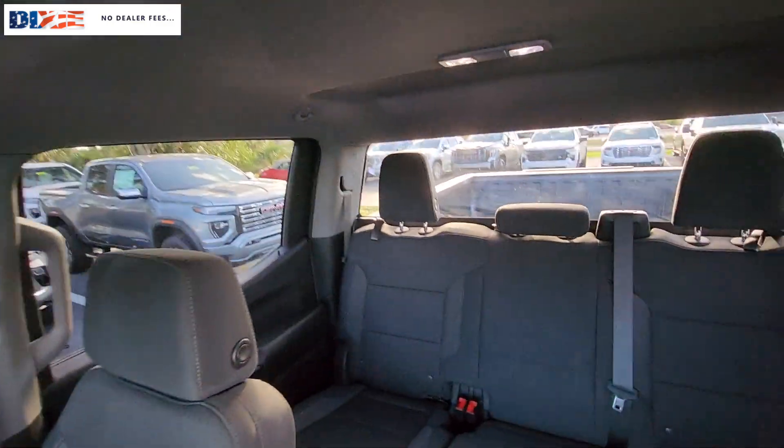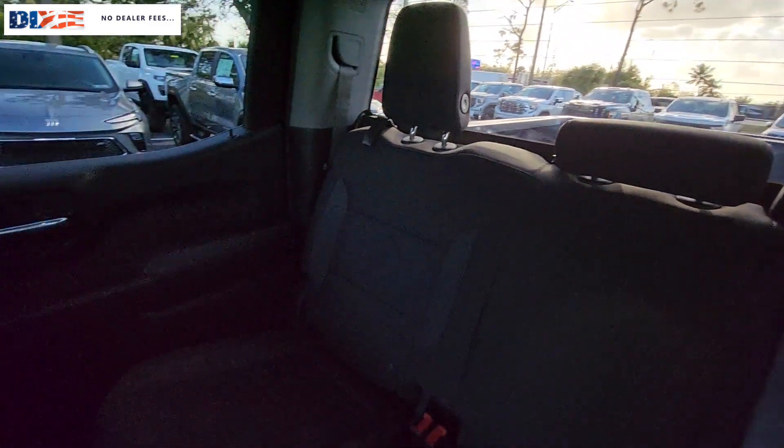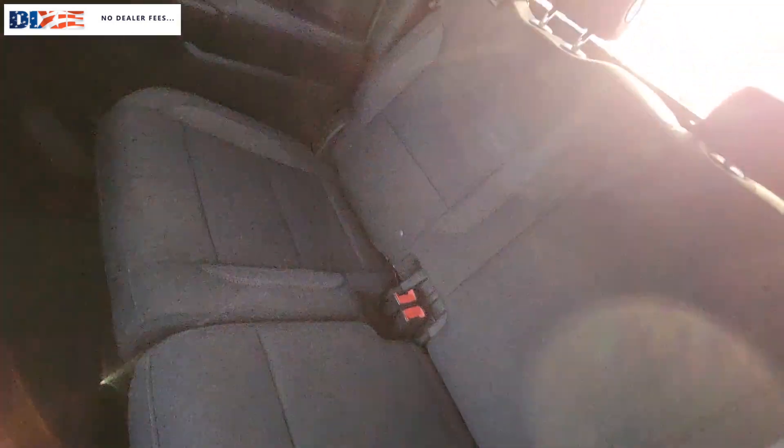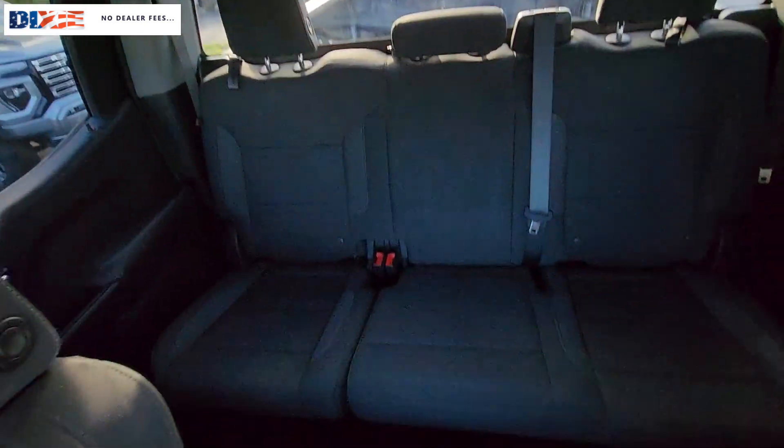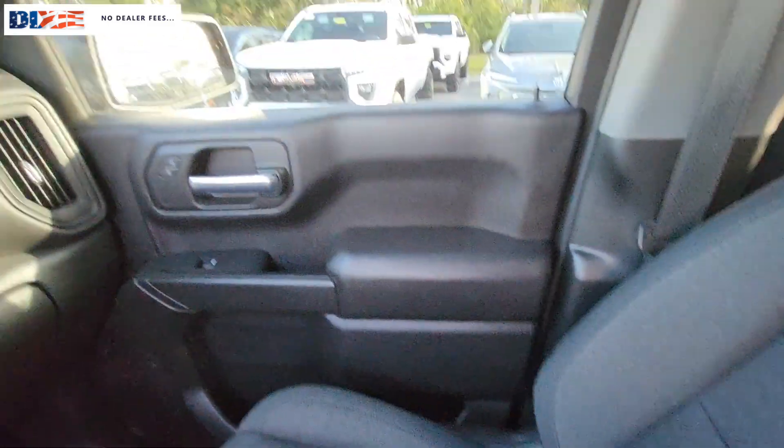These are just some of the great options this vehicle comes with: Apple CarPlay and/or Android Auto, pre-collision system, intelligent auto on/off high beams, keyless entry, keyless start, premium sound system, backup camera, lane keeping assist, remote engine start, and heated mirrors.